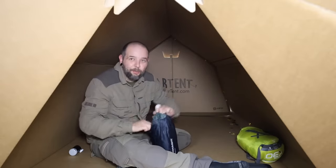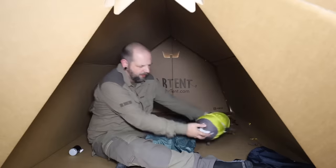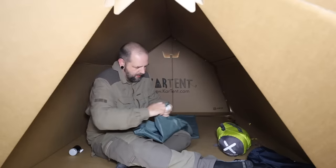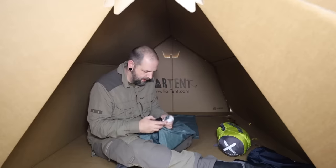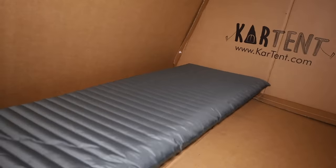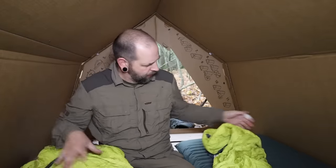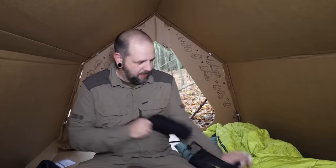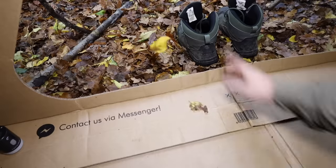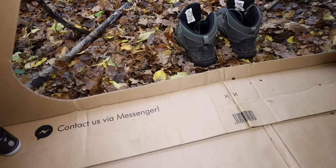I'm going to use my Thermarest mat, which I think is going to be sliding all over the place. I've got my Bivi Bag EV 300 - I think that's a one degree sleeping bag. I'll be using my stuff sack pillow and I've got my little pump which is also my light for blowing this up. There's quite a lot of room in here - this is a big wide mat and I could fit two of them in here quite easily, with a little bit of room at the end as well.